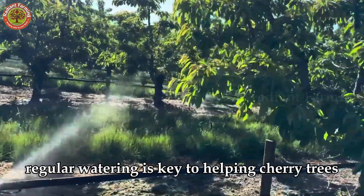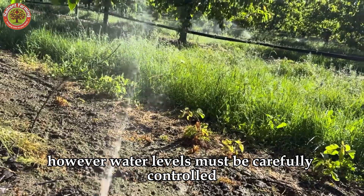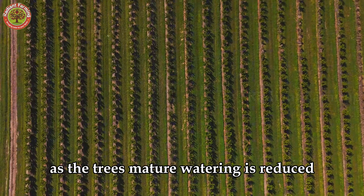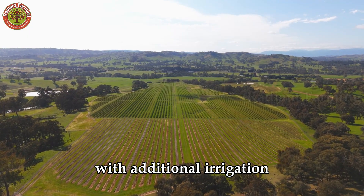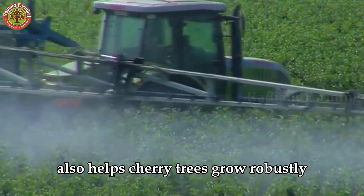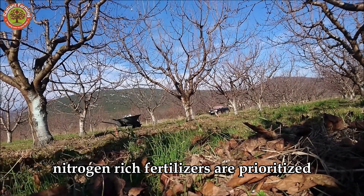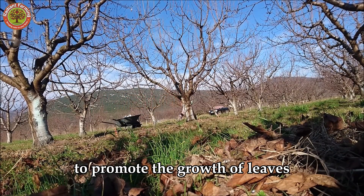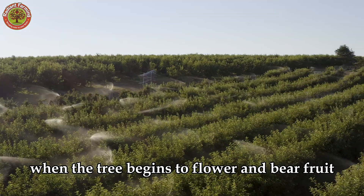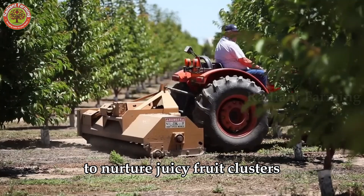In the early days after planting, regular watering is key to helping cherry trees establish roots and grow strong. However, water levels must be carefully controlled to avoid waterlogging, which can harm roots. As the trees mature, watering is reduced, with additional irrigation provided only during dry spells or intense heat. Fertilizing at the right time also helps cherry trees grow robustly and produce abundant fruit. In the early stages, nitrogen-rich fertilizers are prioritized to promote the growth of leaves, stems, and branches, creating a sturdy framework. When the tree begins to flower and bear fruit, farmers switch to balanced fertilizers, supplying potassium and phosphorus to nurture juicy fruit clusters.